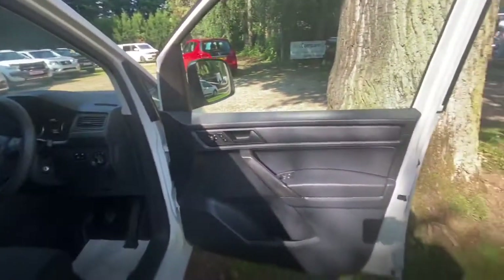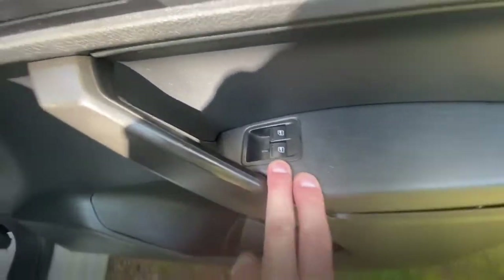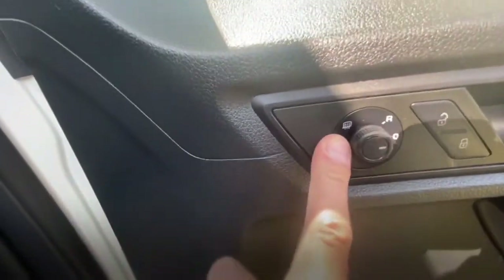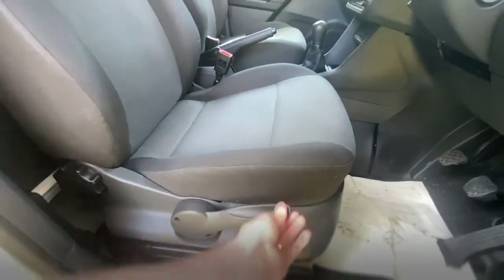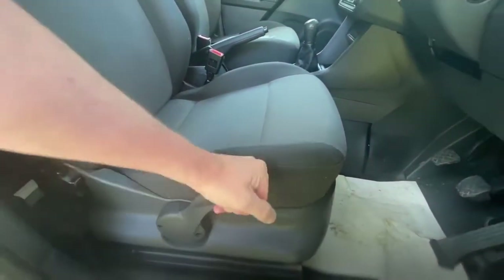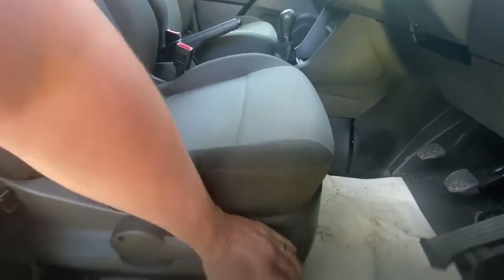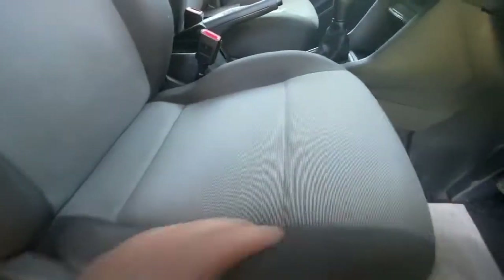Let's have a look inside. Driver's door card - really nice and clean. Two electric windows, door locks up above, and then your mirror control. It's also got heated mirrors as well. Driver's seat - we can raise it and lower it, that works perfectly. Bolsters are really nice and firm, the material's really nice and clean. It all looks good.